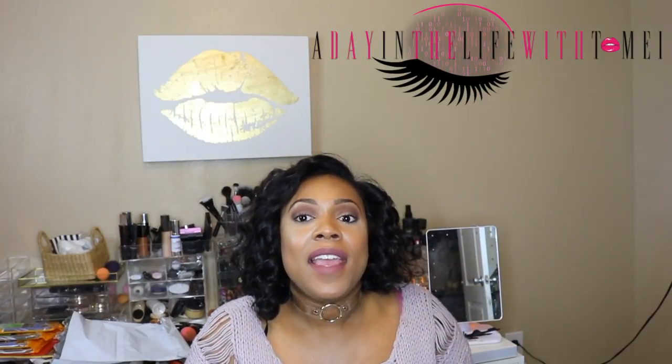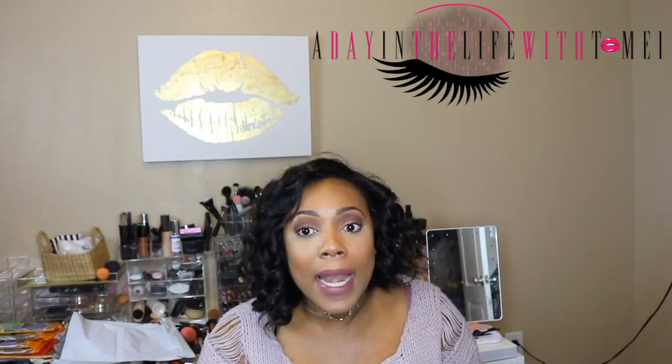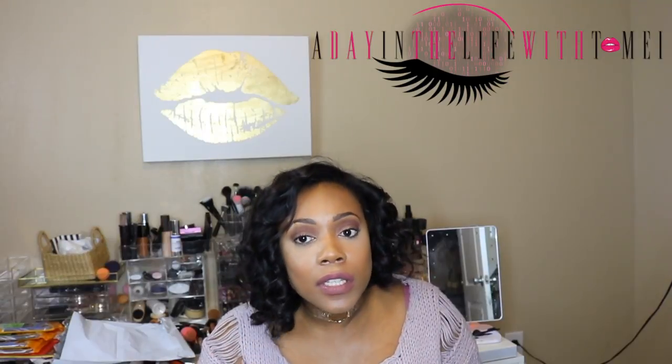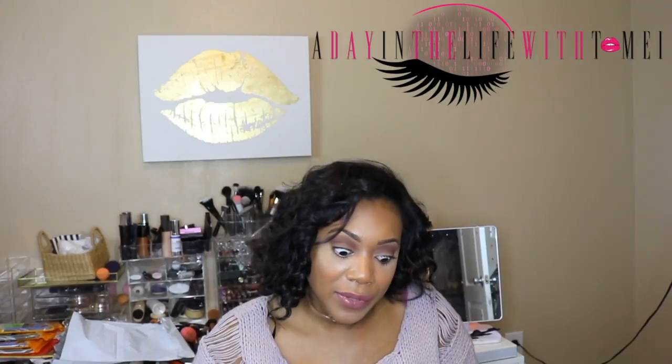It's Tomei from Adana Life with Tomei. I got a bunch of stuff — well, not really, but a few things on camera. A few things are on the way that haven't got here yet, but I'll still link it below. Thanks for tuning in. Let's go ahead and get right into it.